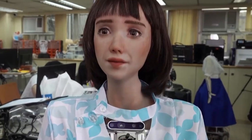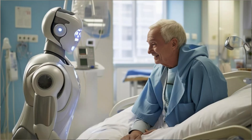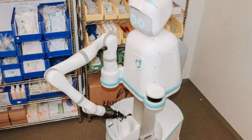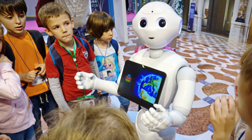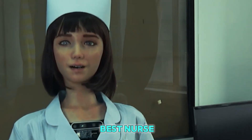But the best part? The robot is always learning. Every time it works in a hospital, it gets better at helping. It remembers what patients like, what they need, and how to talk to them kindly. It's like the robot is going to school every day, learning how to be the best nurse it can be.